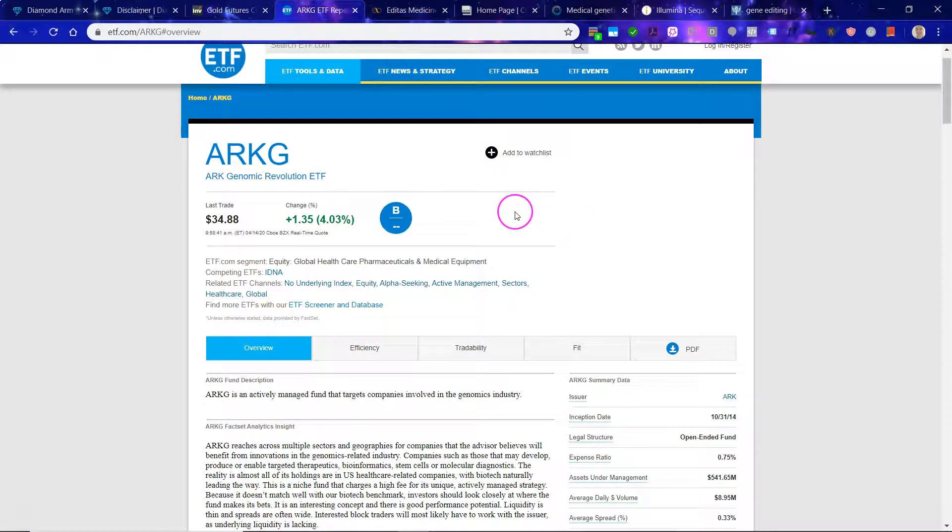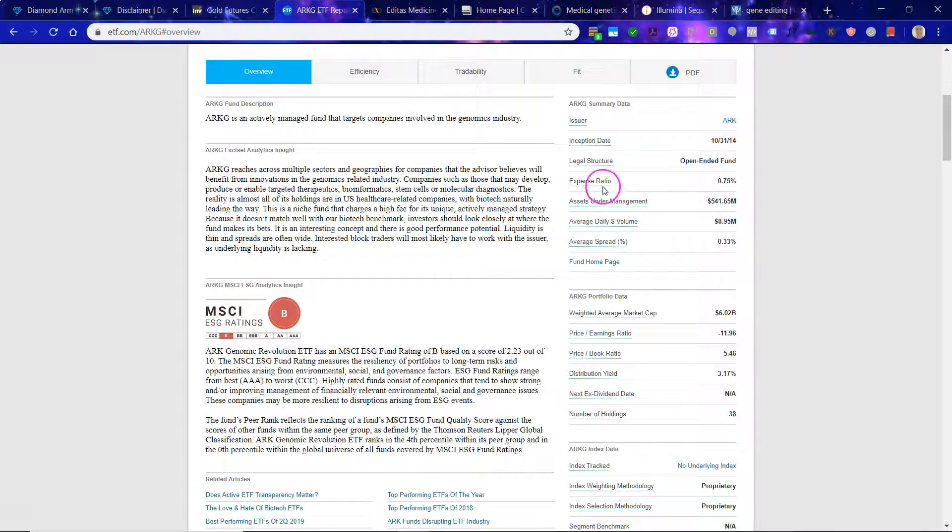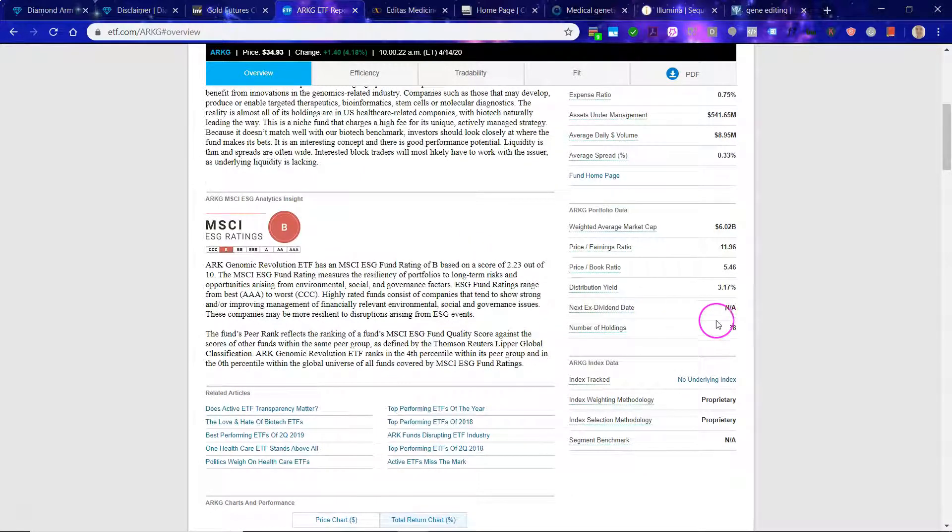Looking a bit more at the ETF — the Genomic Revolution ETF has an expense ratio of 0.75%, which is to be expected. Assets under management are $542 million US dollars, so there is some interest here, but it still is in the very early stages. Average daily dollar volume is $9 million US dollars, with 38 holdings. The weighted average market cap is $6 billion, so these companies have some size to them. The price-to-book ratio is 5.46.